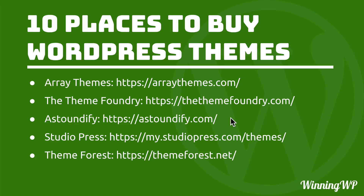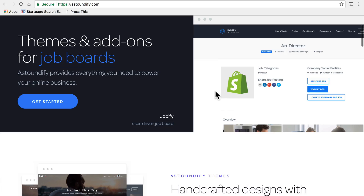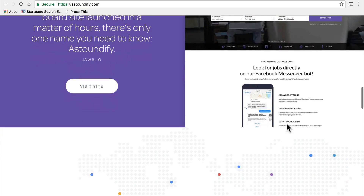Next on the list is Astoundify. Astoundify is a Canadian company and they've been making themes for a number of years. One of the things I admire about them is that they've changed their business model a couple of times over the years — experimenting with how to sell and support themes and how to take care of their customers best. They've made a few mistakes in the past, learned from them, and done a good job figuring out how to move forward. They have some themes built for specific tools, like job boards or e-commerce platforms, and it comes with all the tools built in to seamlessly absorb those features.